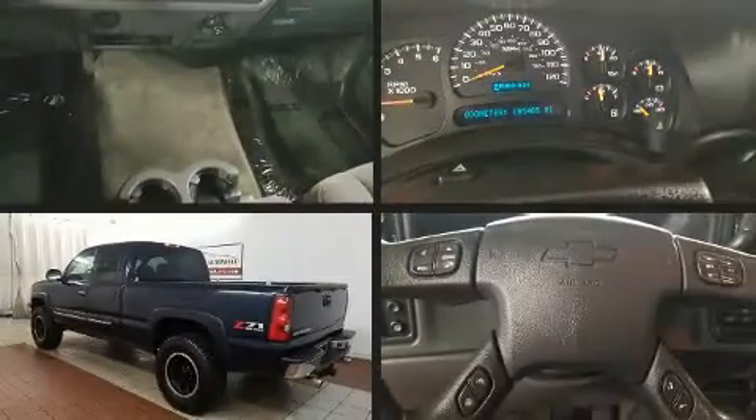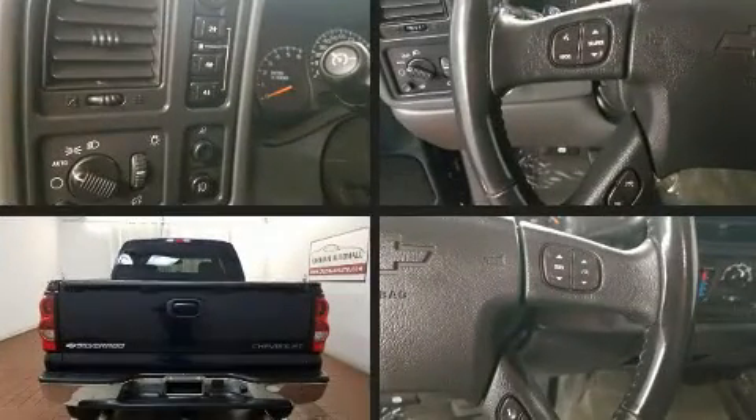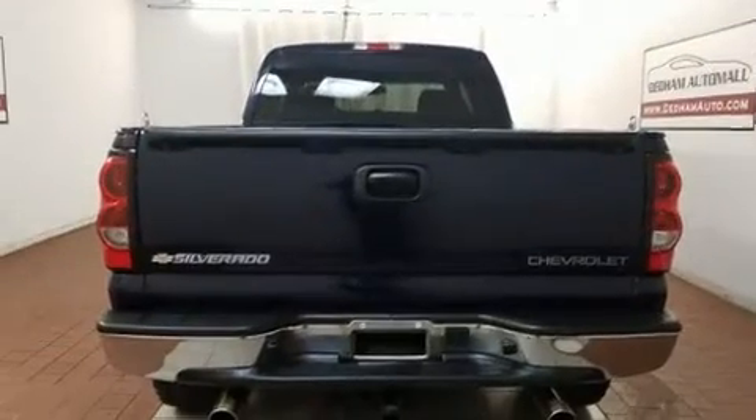Take command of the road in the 2005 Chevrolet Silverado 1500. It features an automatic transmission, four-wheel drive, and a powerful eight-cylinder engine.